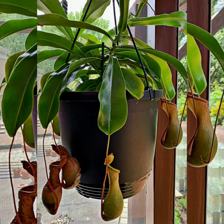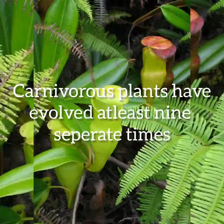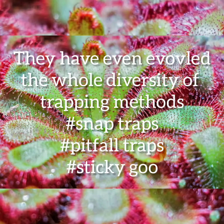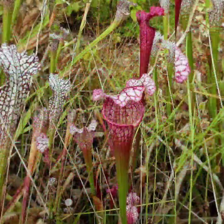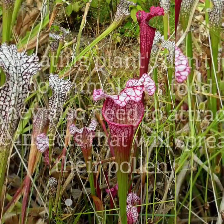Here are a few interesting facts about carnivorous plants. At number one: carnivorous plants have evolved at least nine separate times. Through the course of evolution, plants have stumbled across the carnivorous lifestyle at least nine different times. They have evolved a whole diversity of trapping methods — snap traps, pitfall traps, sticky goo, and more. These traps are made of highly modified, specialized leaves.